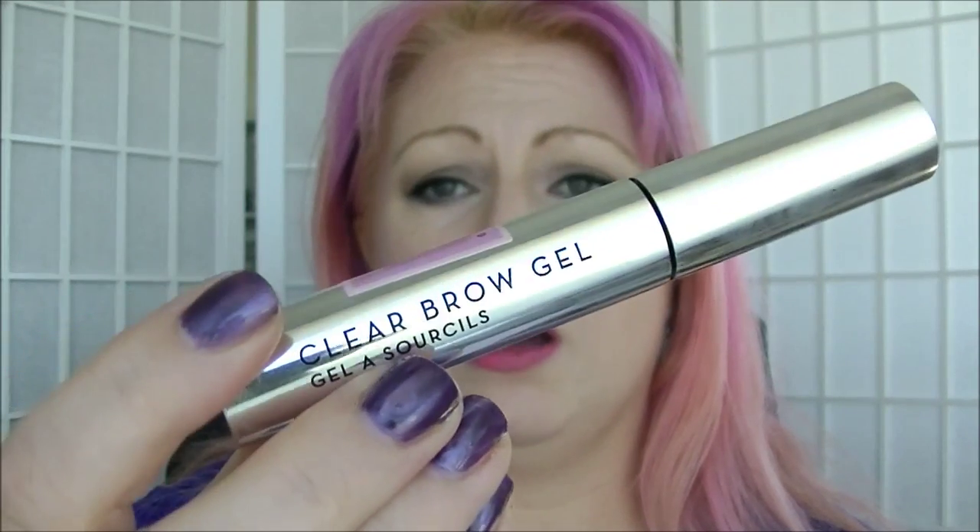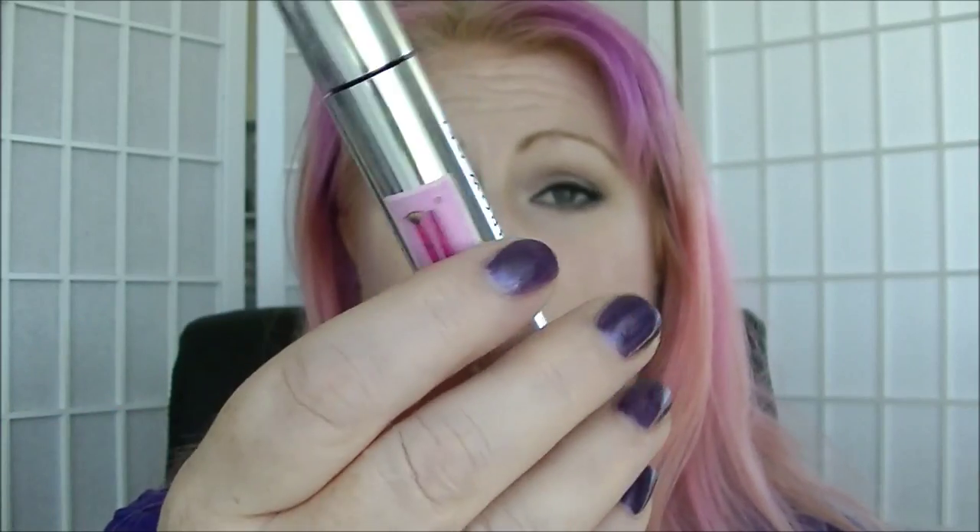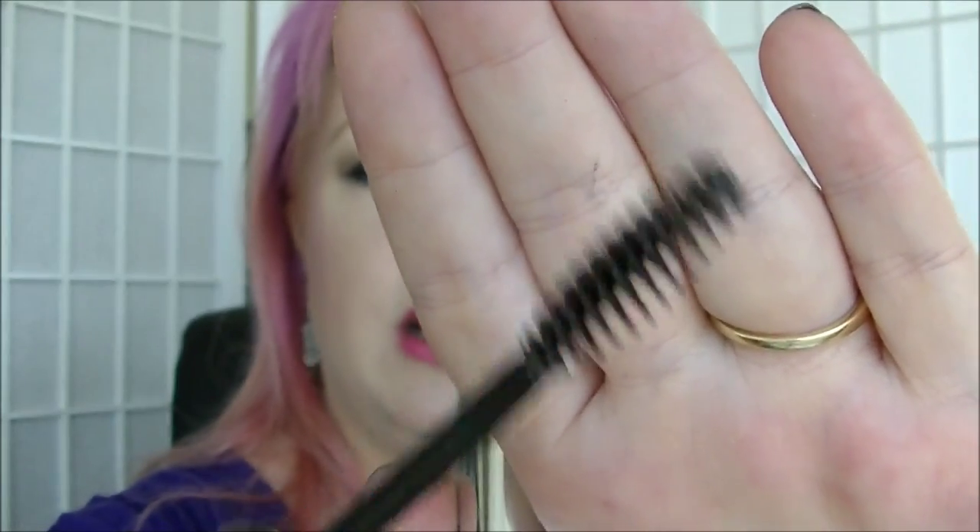Then we have the Anastasia clear brow gel — the full size one, which I got as part of my Anastasia brow kit. I've only just started using it because I just finished the sample size I had. It's not really my favourite — it doesn't keep my brows in place. I'm still searching for one that actually works really well on my brows, but I'll find it eventually.